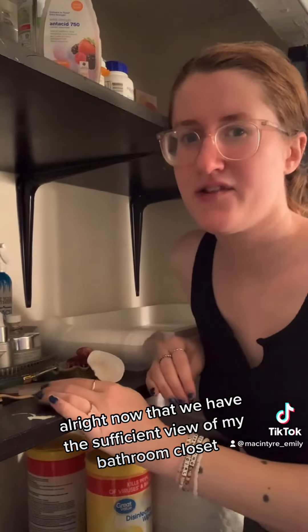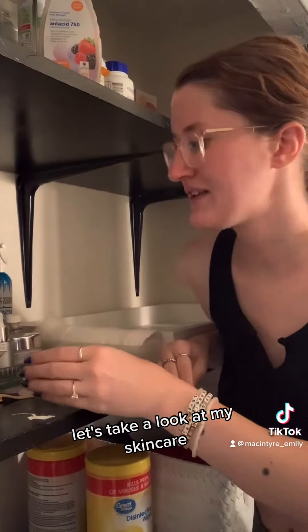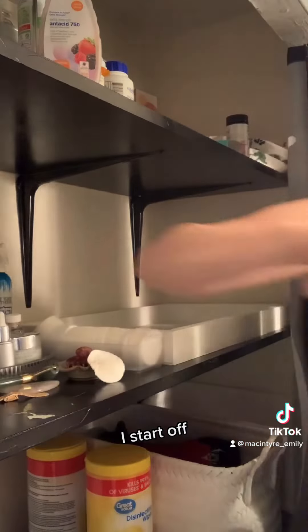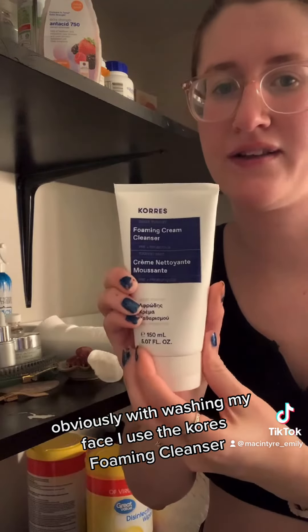All right, now the view is my closet. Look at my skincare. So, the morning routine — I start off with lots of things. I use the quartz foaming cleanser.